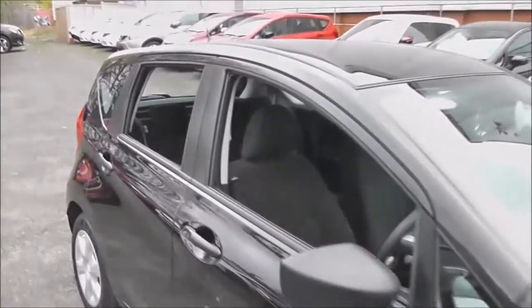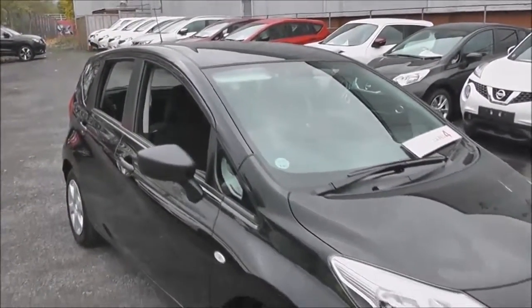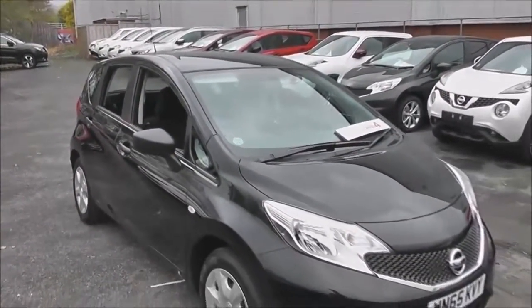As we finish our little tour here, you can see the vehicle is in perfect condition inside and out, as it's a pre-registered vehicle. If you'd like to book a test drive, please give us a call, and thank you for watching.